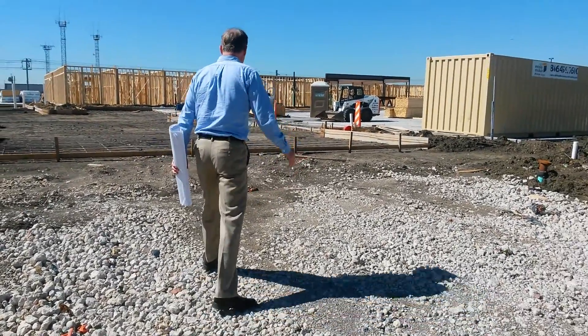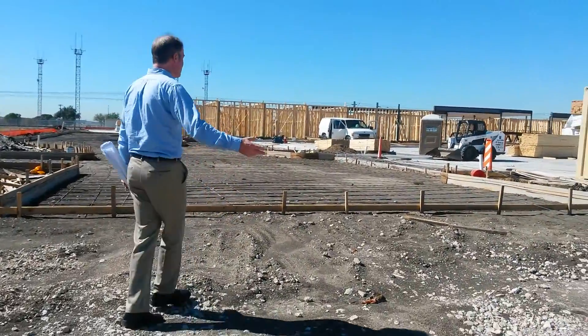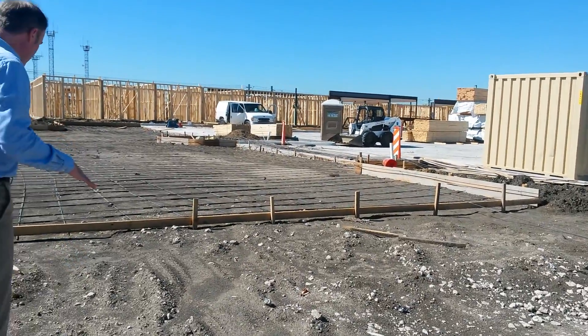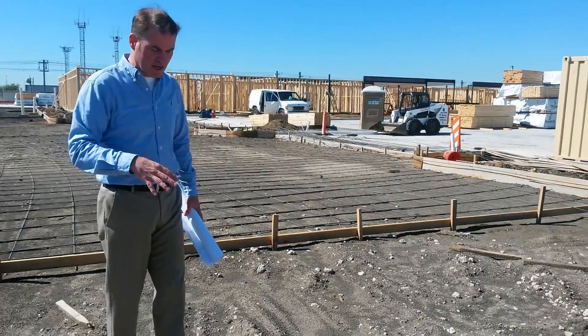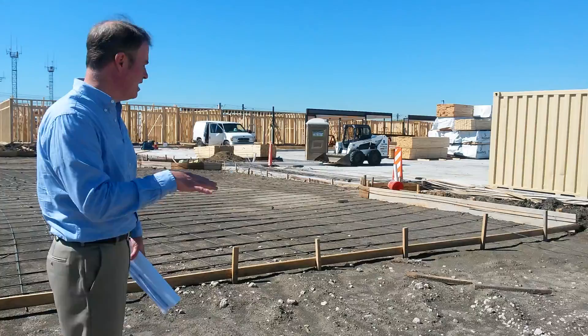Right now you can kind of come this direction. You'll see they're starting to put down the pavement areas which is poured concrete on this particular site. Every hotel is a little different — sometimes we use a lot of asphalt paving and in other areas we use concrete paving. In this particular instance we're using concrete paving.